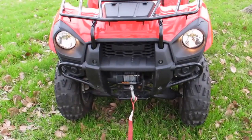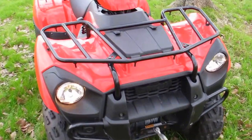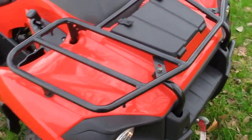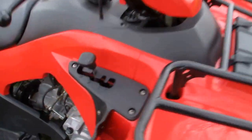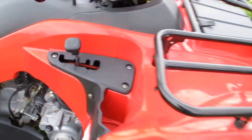It's a 300cc four-stroke. It has an electric winch on the front. It's got luggage racks front and rear. It's got a high and a low range — that's your low range for your automatic.